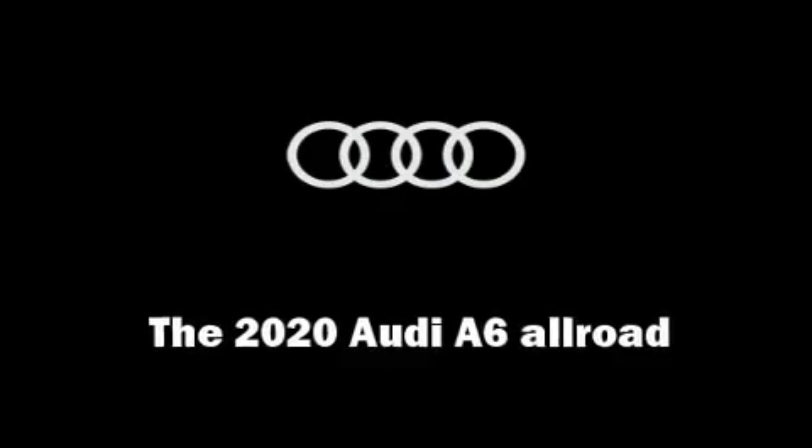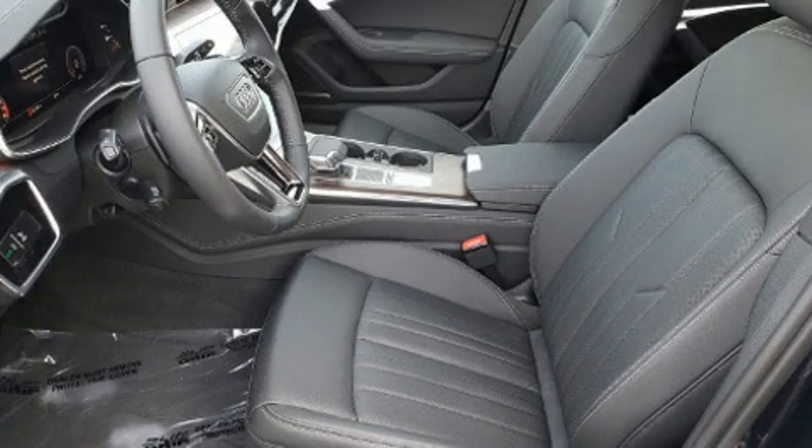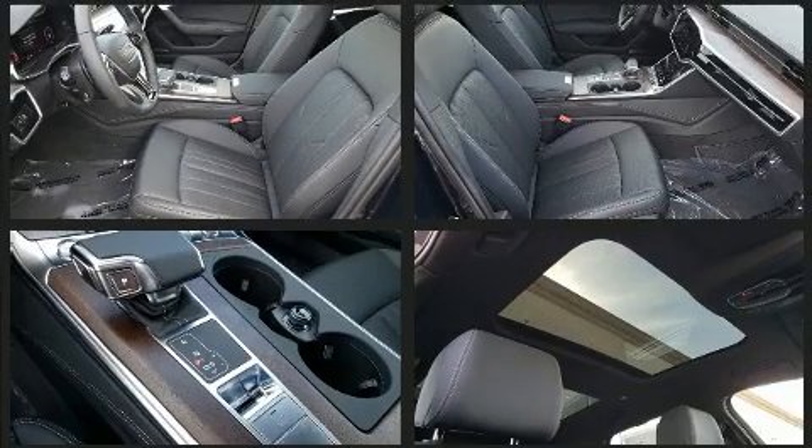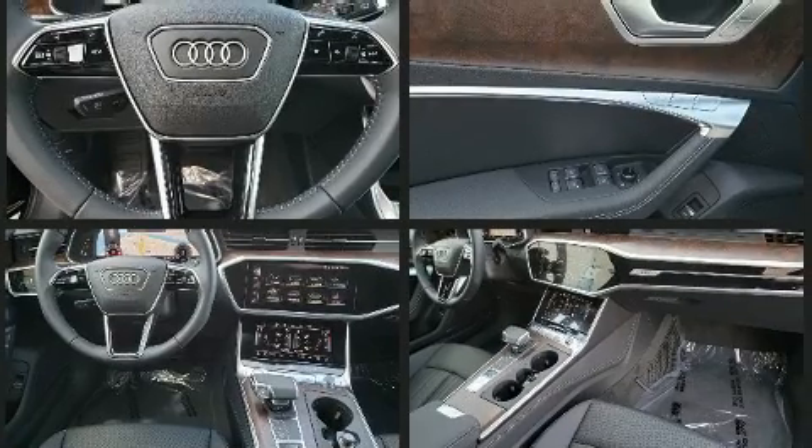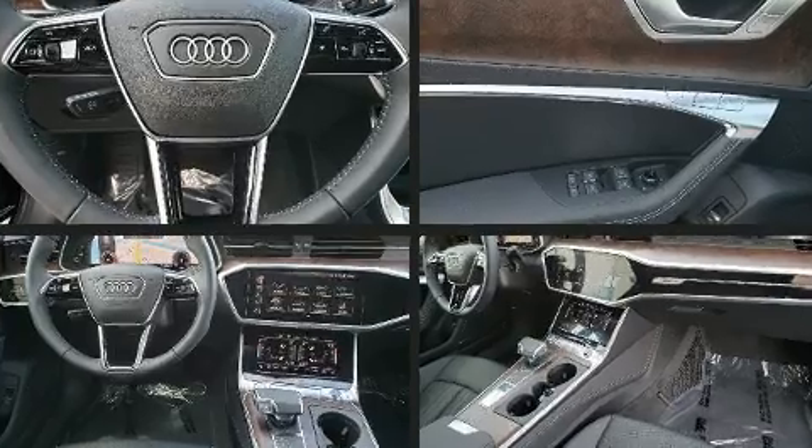This 4-door, 5-passenger wagon offers the features and options for which you've been searching. Smooth gear shifts are achieved thanks to the refined 6-cylinder engine, and load-leveling rear suspension maintains a comfortable ride. The engine breathes better thanks to a turbocharger, improving both performance and economy.